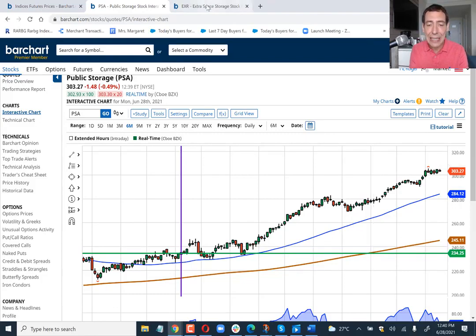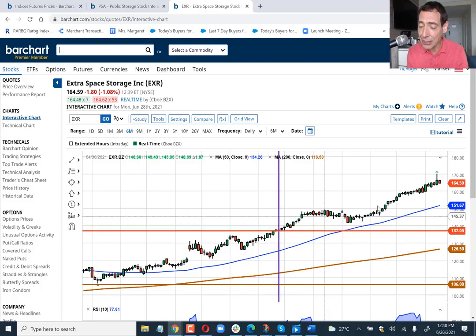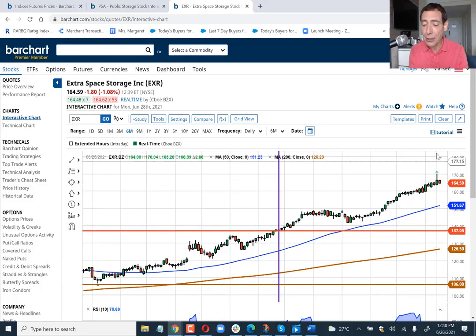The next stock on my target is Extra Space Storage. I talked about this stock — it was around April 8th, and it was right around $137. Now the stock is at $164, and I think we're going to go up to about the $185 area, which will bring the stock up another 20 points. It has eight positive analyst recommendations and four quarters of back-to-back positive earnings surprises.